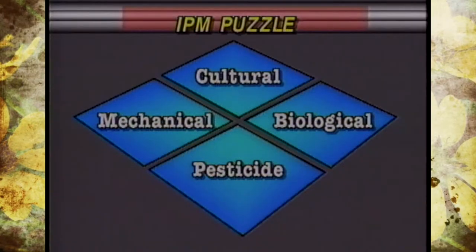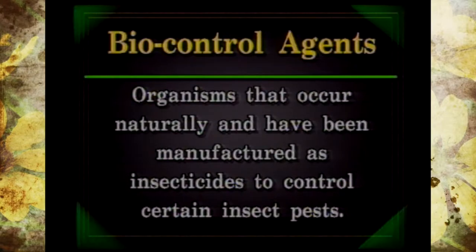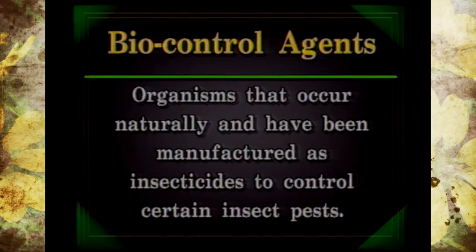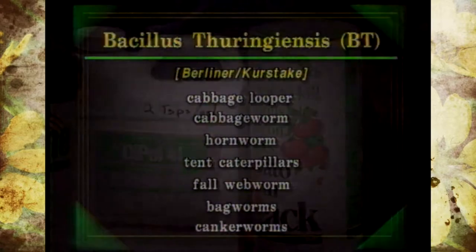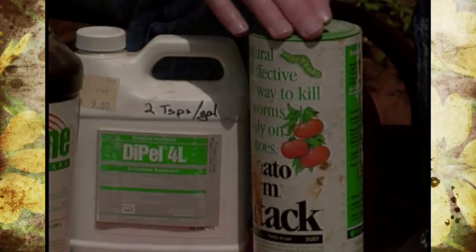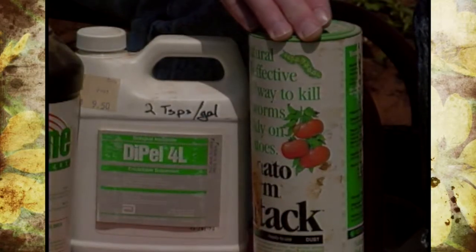Our third piece of the puzzle was biological controls, which included naturally occurring bacteria, fungi, nematodes, et cetera, as well as beneficial insects to keep pest populations at a manageable level for healthy plants and production. We also targeted Bacillus thuringiensis products and talked about the new varieties or strains of that particular bacteria.